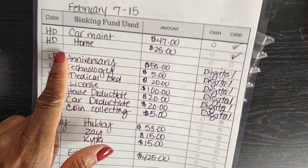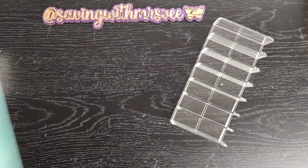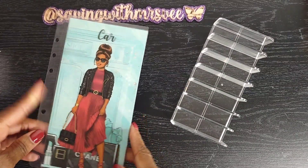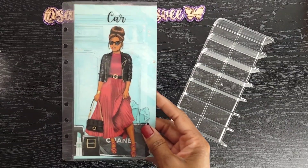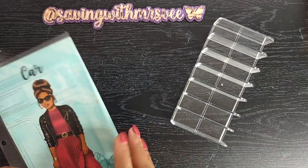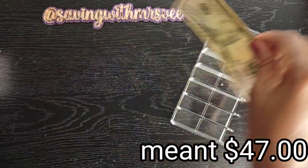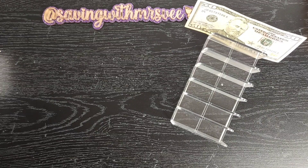The first category we're going to take out of is the high priority binder, which is my car sinking fund. I have a cash sinking fund and a digital one because we have three vehicles and we have to keep up the maintenance on all three. I need to get $37 out of this one, so we're going to take $50 out and I'll put $3 back when I get some change. That's for car maintenance.